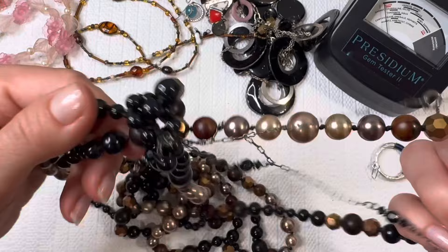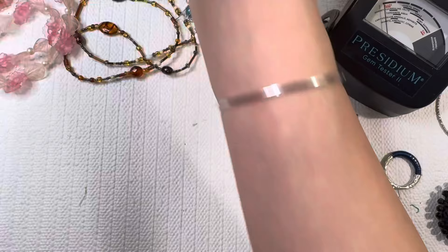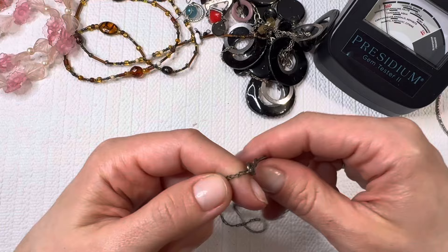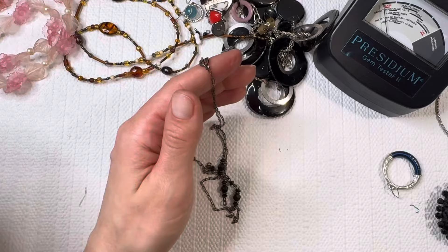Another long beaded necklace — looks like it's knotted together. I'll do that one for one dollar. All right, there's that chain that we found in there. Looks like there is a mark — it says Korea. And it is magnetic, so I'm gonna put that one in a lot.